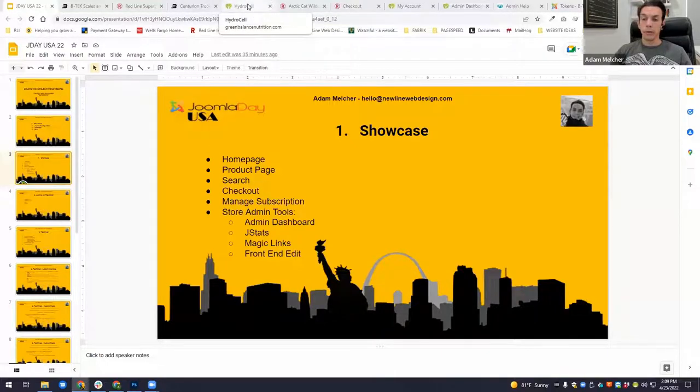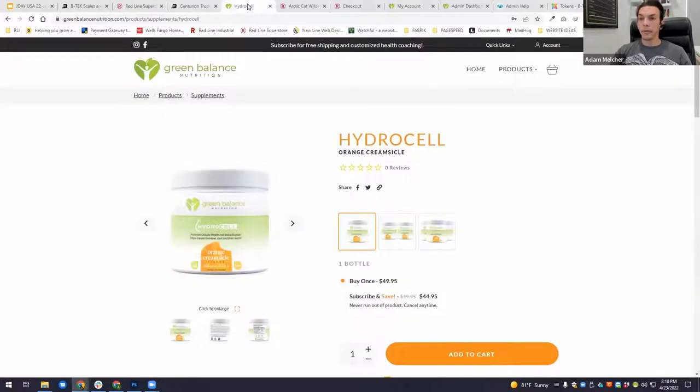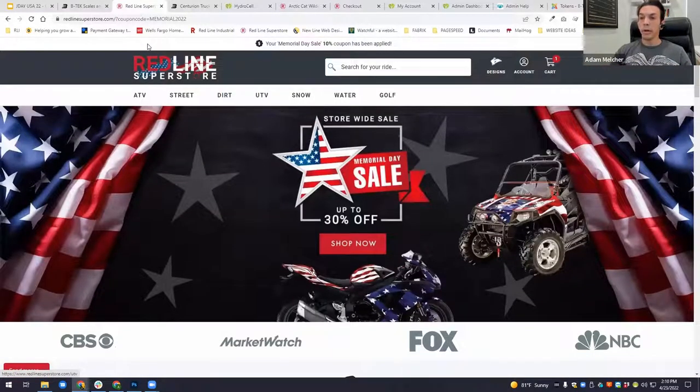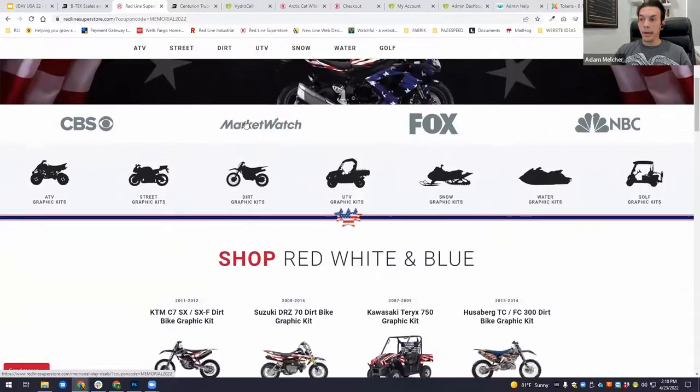We'll start off on a recent project that's more of a supplement company spin-off from another client of mine — on this case this is actually a product page so we're not going to use that as the example. The two examples we are going to use: one is my own personal project. This is what got me involved in Joomla way back in the very beginning. It's been rebuilt probably a dozen times since then and has gotten better each time.